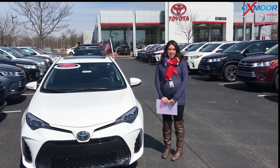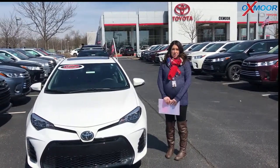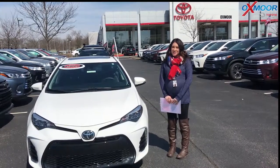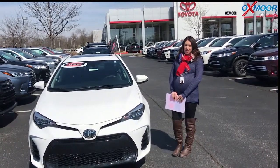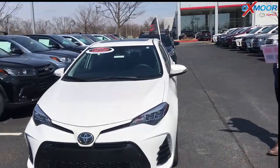Hey everyone, it's Gabrielle with Oxmoor Auto Group. Today we're here at Oxmoor Toyota for our Facebook Used Vehicles of the Week. This week we have three certified pre-owned Toyotas to share with you guys. We're going to go ahead and go over some information on these.